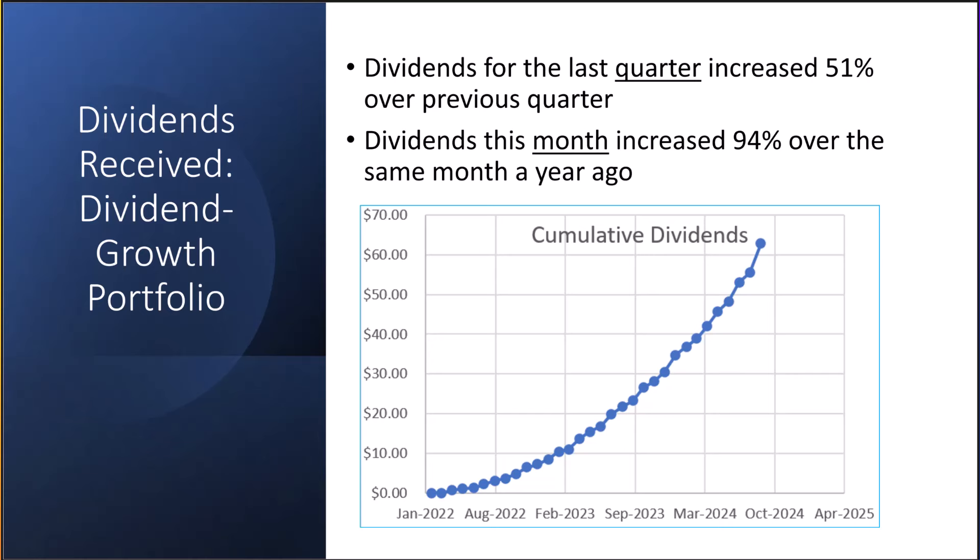This slide shows the cumulative growth of the dividends we've received in our dividend growth stock portfolio. Our dividends for the last quarter increased 51% over the previous quarter, and our dividends for this month increased 90% over the same month a year ago.